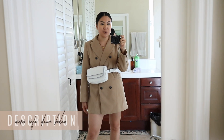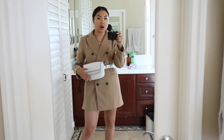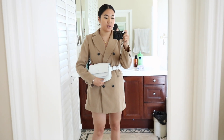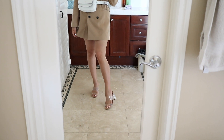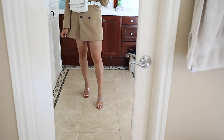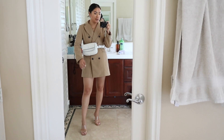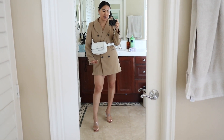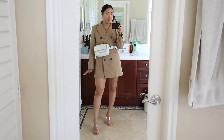Everything mentioned today will be linked down below. I just buttoned it up and threw this belt bag on top — there are so many ways to wear this bag. For shoes, I'm pairing it with my Zara clear heels; they're three and a half inches so they're quite comfortable. I love this outfit and would definitely wear it on a night out, though I've shown it with sneakers before too.